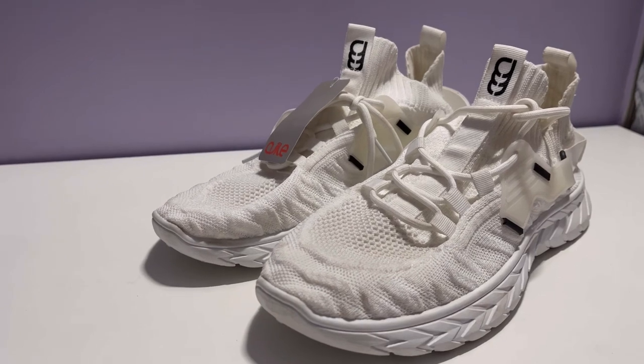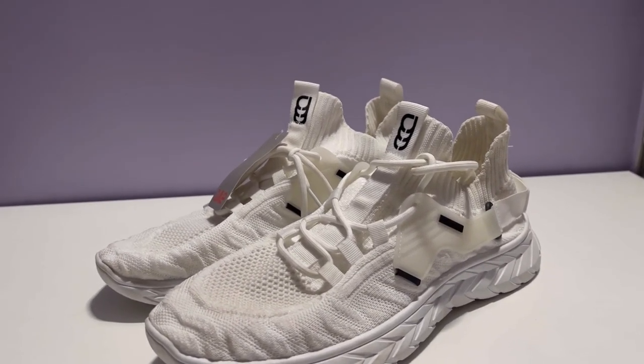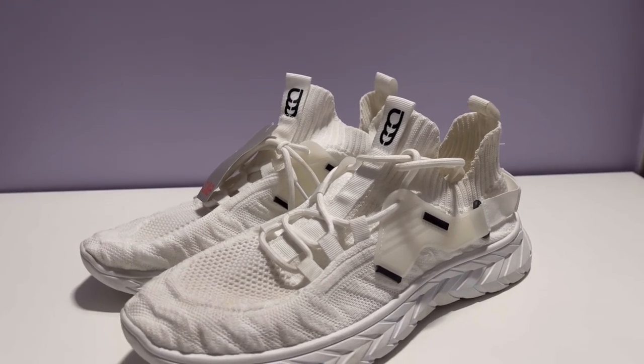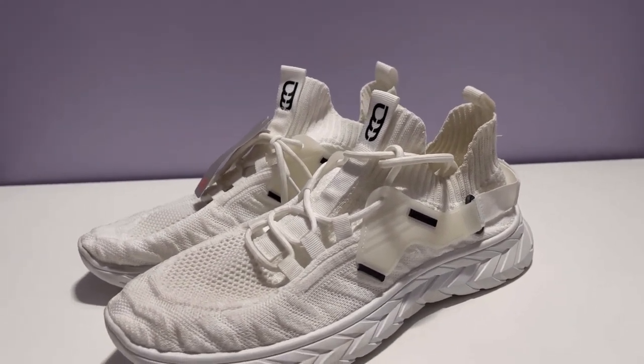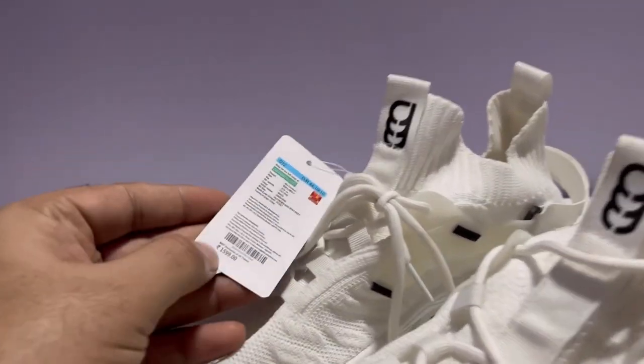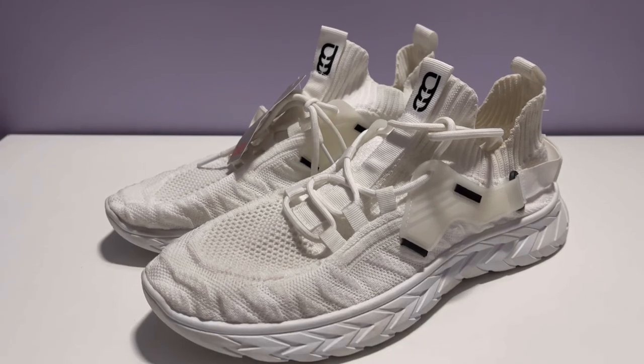There was only one available and they had put it on a mannequin. I requested the store owner and was able to get it. The cost is very reasonable — it's just 1599 and there was a 30 percent offer going on.